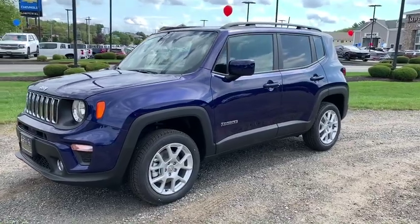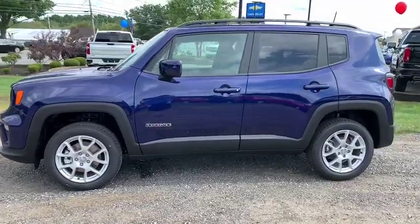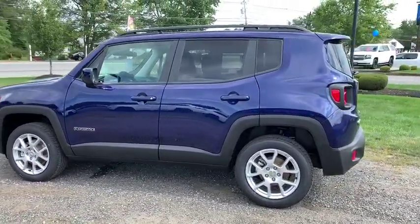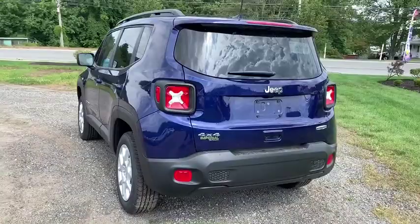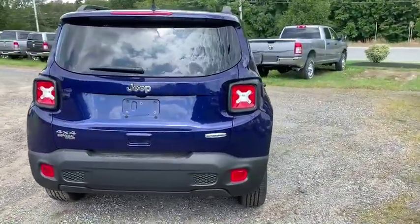Come test drive the 2019 Jeep Renegade. The Jeep Renegade offers full-size capability built into a smaller SUV. It's an incredible combo of smart technology, cool colors, and innovative materials. It has a capable command center with the tools you need for discovering everything that's out there.